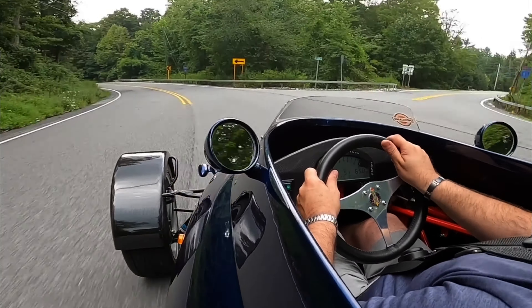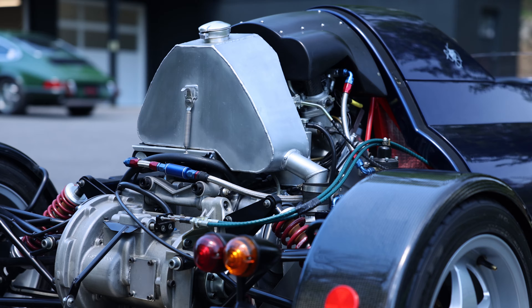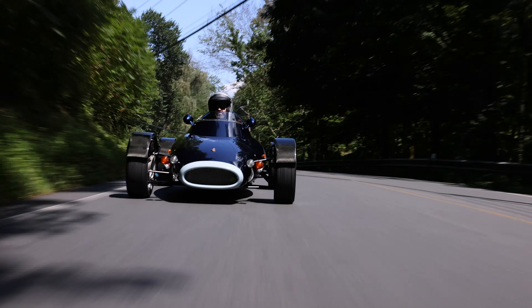Rocket produces a mere 150 horsepower, but it propels a total of only 815 pounds. That matches or exceeds the power-to-weight ratio of the Ferrari F40.